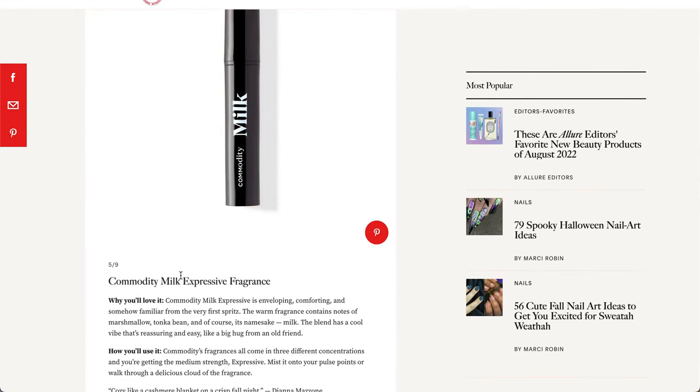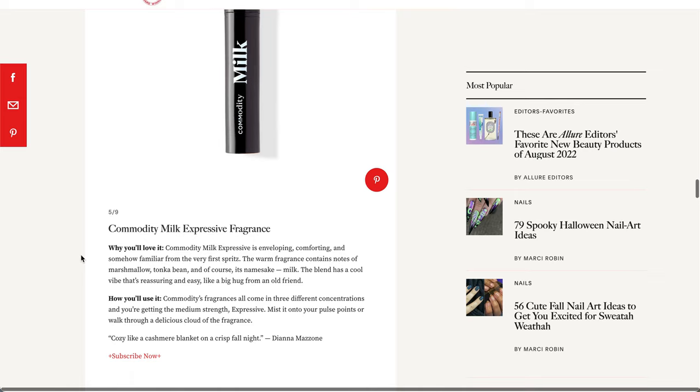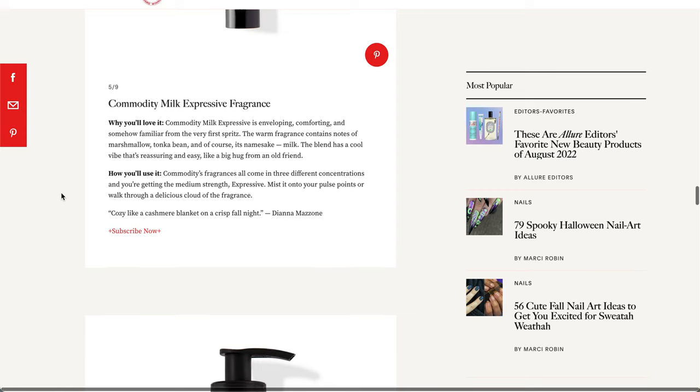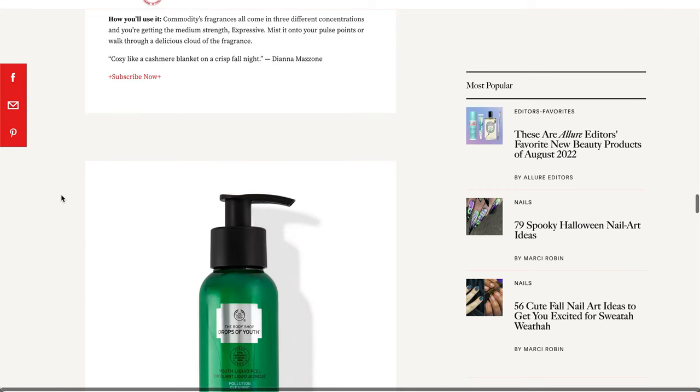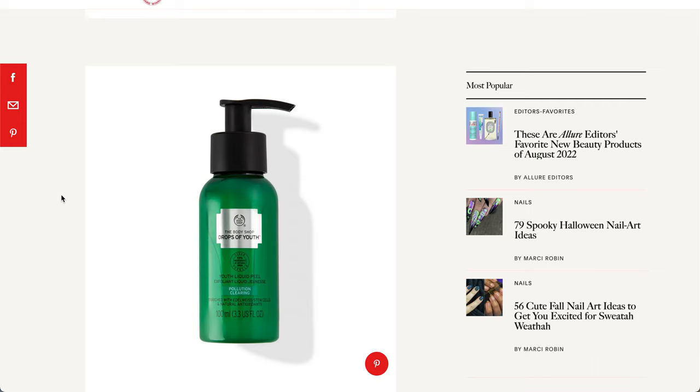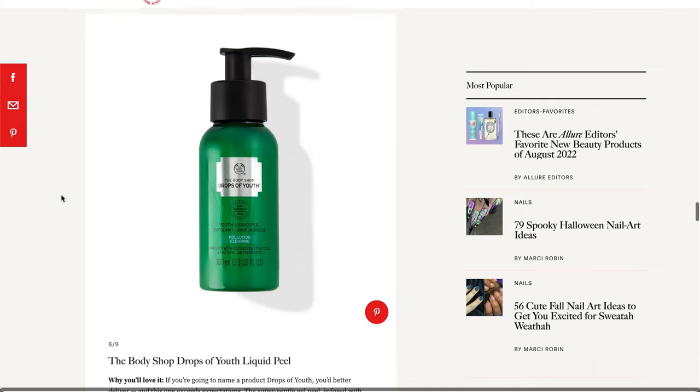This next item is from Commodity — I think that's the brand name. And it's Milk, and it says it's the expressive fragrance. So I think Milk Expressive might be the scent, just from context clues, but I'm not sure. I haven't heard of this brand, so let me know if you've tried it. I do think it's interesting that we're getting a fragrance — we haven't gotten one in the box in a very long time. I've been a member for about two years and I don't think I've received a fragrance as a non-marketing material.